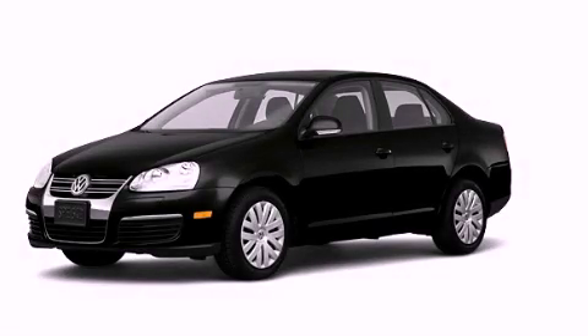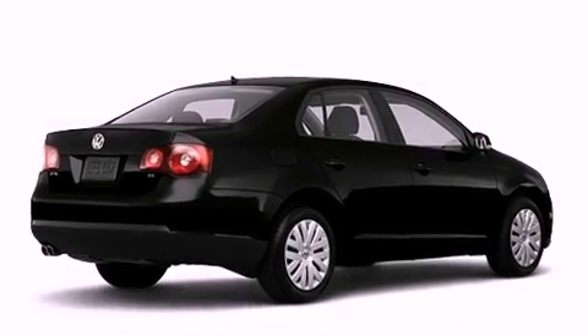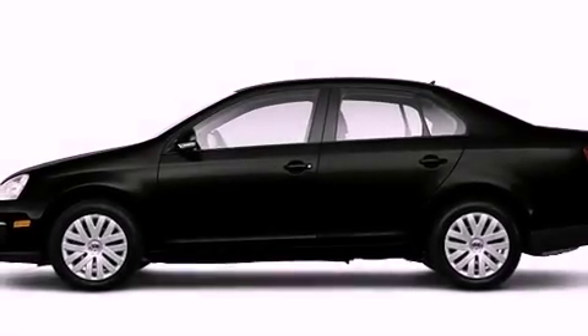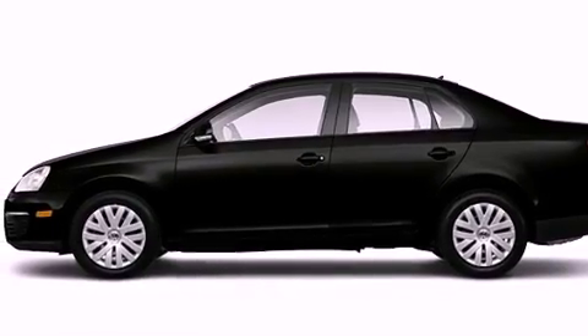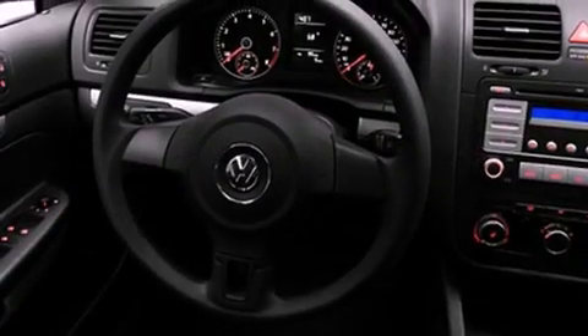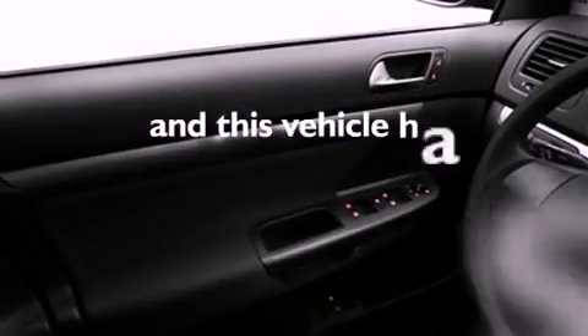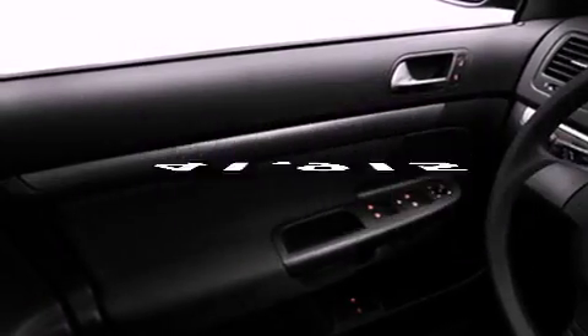This is a 2010 Volkswagen Jetta. Features include heated seats, a low tire pressure indicator, cruise control, stability control, an anti-lock braking system, dual airbags, side impact door beams, air conditioning, a rear folding seat, and this vehicle has fewer than 42,000 miles on the odometer.